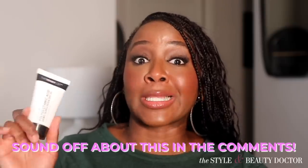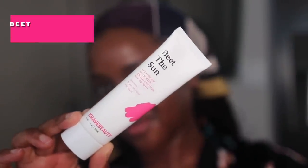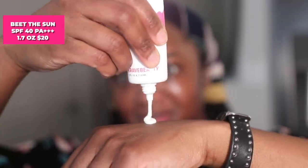Would you try this? Have you tried this? Let me know in the comments. Next up is Crave Beauty's Beat the Sun, an SPF 40 with a PA of three pluses. Remember, the PA rating denotes the UVA protection you're going to get. A PA of three pluses means high protection, whereas four pluses means very high protection.